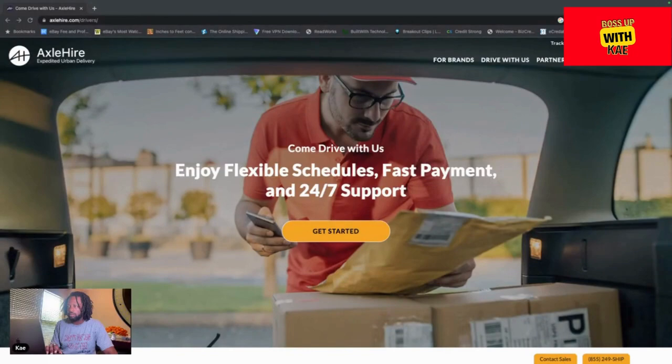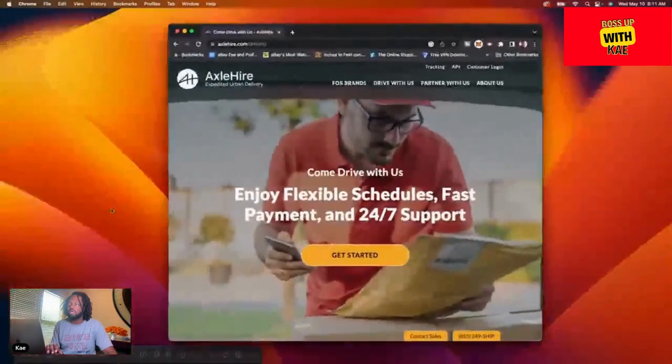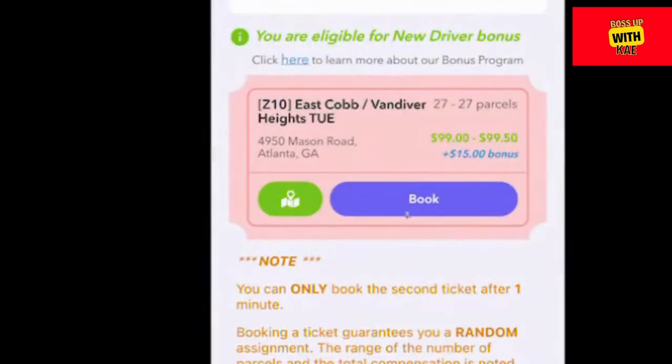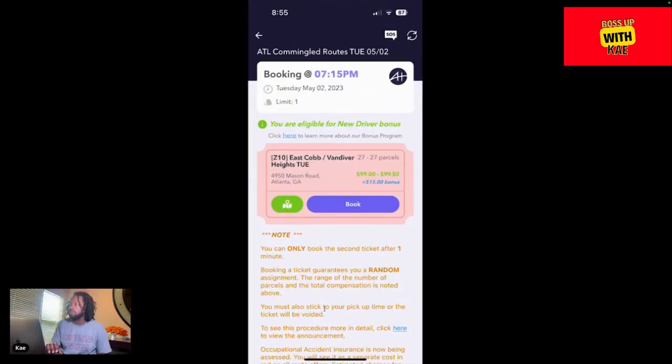Let's get back into this. You can partner with Axle Higher to have your stuff transported, or you can drive for them. Let me show you one of the orders I received — I took a screenshot from my phone. Mason Road is the pickup location, that's in the South Fulton area, going all the way up to Cobb — about a 15-mile drive from the warehouse. It had 27 parcels, all around the same area. You hit 'Book' to accept it, but I jumped on it at 7:15 at night and that was the day I got word about my contract, so I couldn't do it.